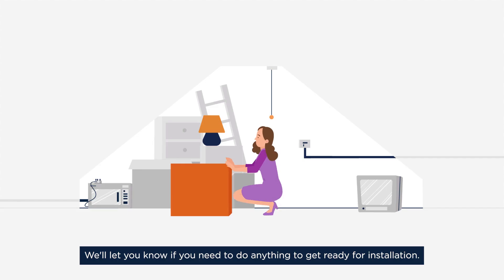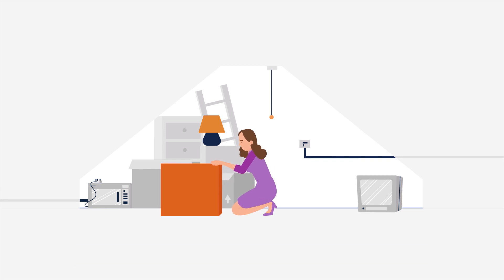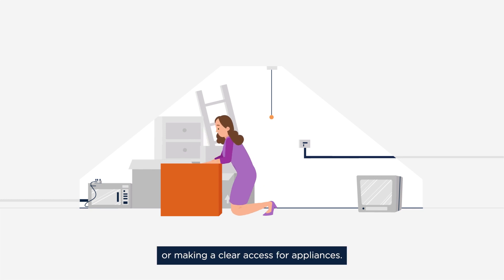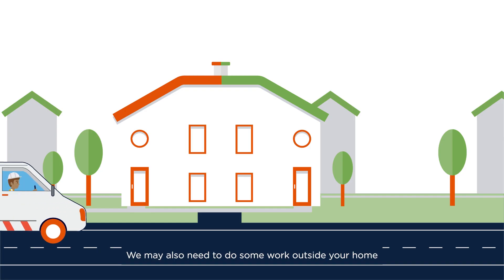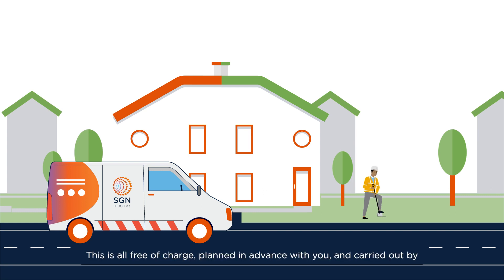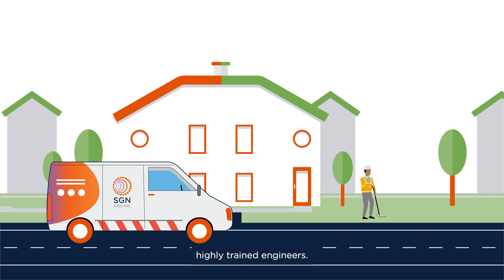We'll let you know if you need to do anything to get ready for installation. This could include lifting floor coverings, clearing cupboards and loft spaces, or making clear access for appliances. We may also need to do some work outside your home to prepare for your new hydrogen gas supply. This is all free of charge, planned in advance with you and carried out by highly trained engineers.